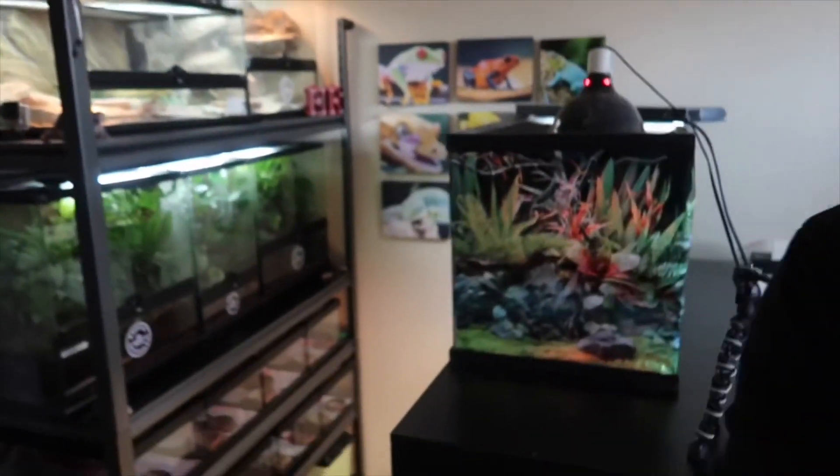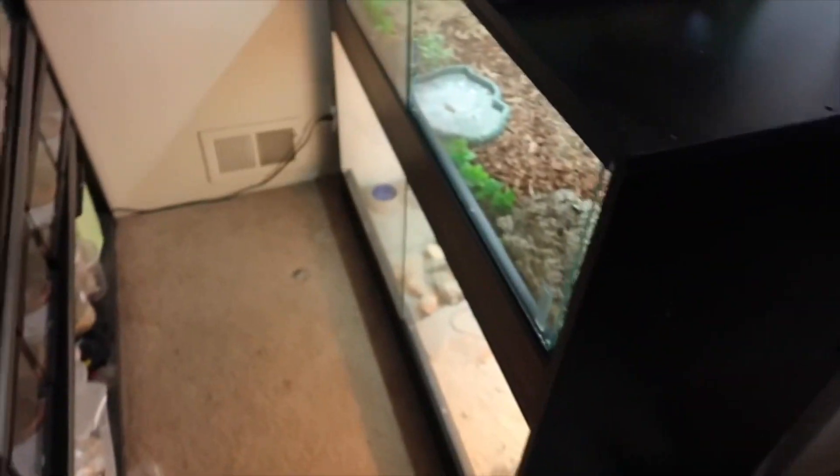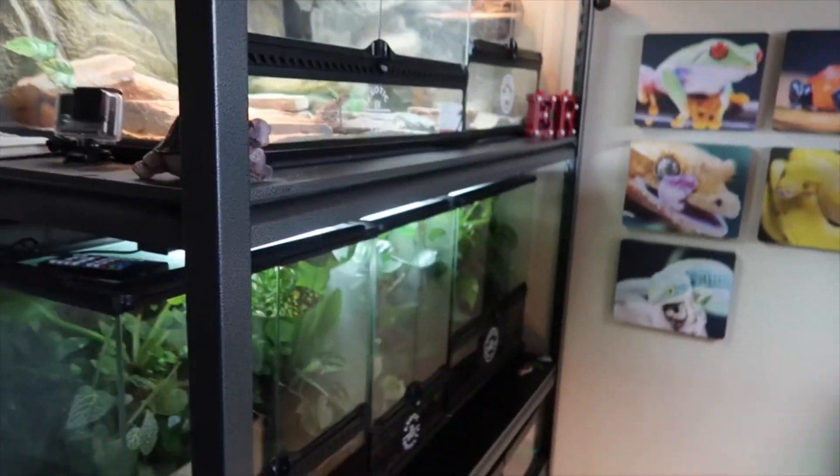I can also view my reptiles in a better way because right here it's all sideways, side to side, in a little corner of my room. You ready to move? We have to do all this right here, bro.